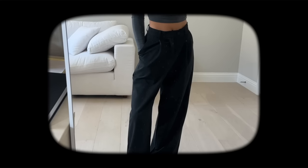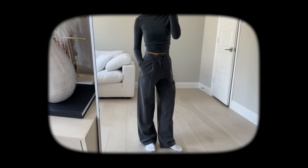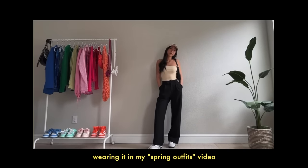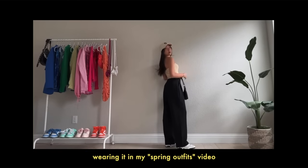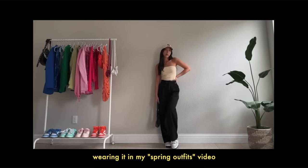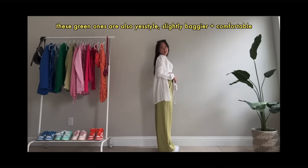I also like these trousers from YesStyle — kind of like a dress pant. They're a bit on the thinner side which makes them really comfortable and lightweight, like a casual trouser. The reviews are really good. I have this in three different colors: gray, tan, and black. You can definitely tell it's not the highest quality — not like Aritzia or Abercrombie — but it's good for the price.